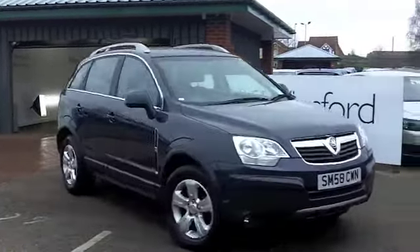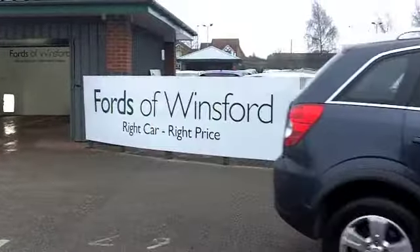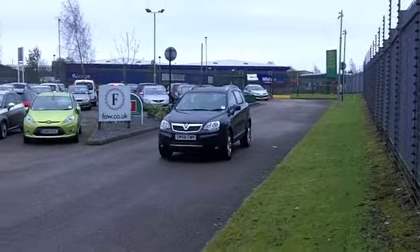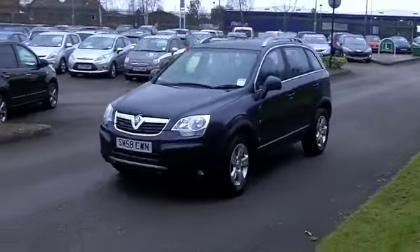Now, get inside. You've got a very smart cabin — cloth seats are really comfortable, high up driving position, but it's still very accessible, this car. You've got power-assisted steering, alloys, and a CD player to keep you entertained.